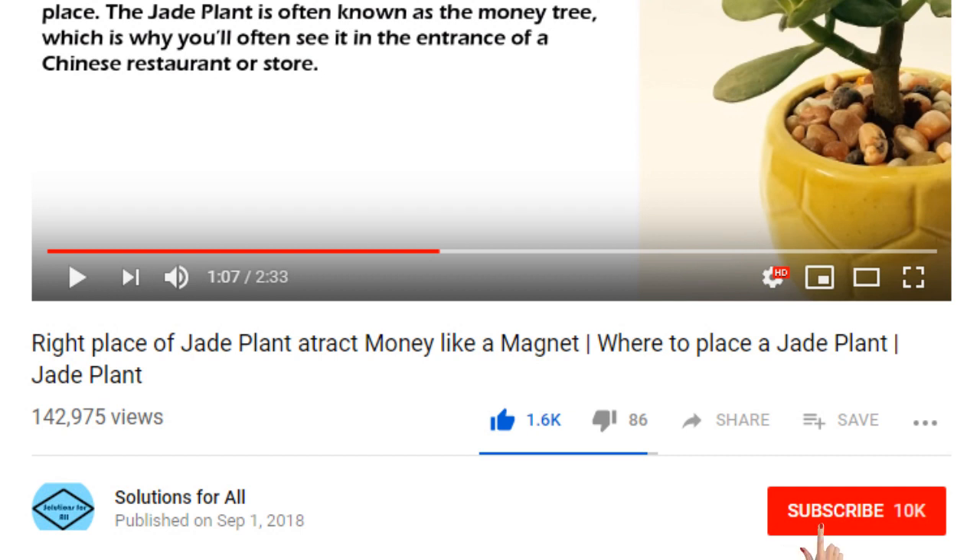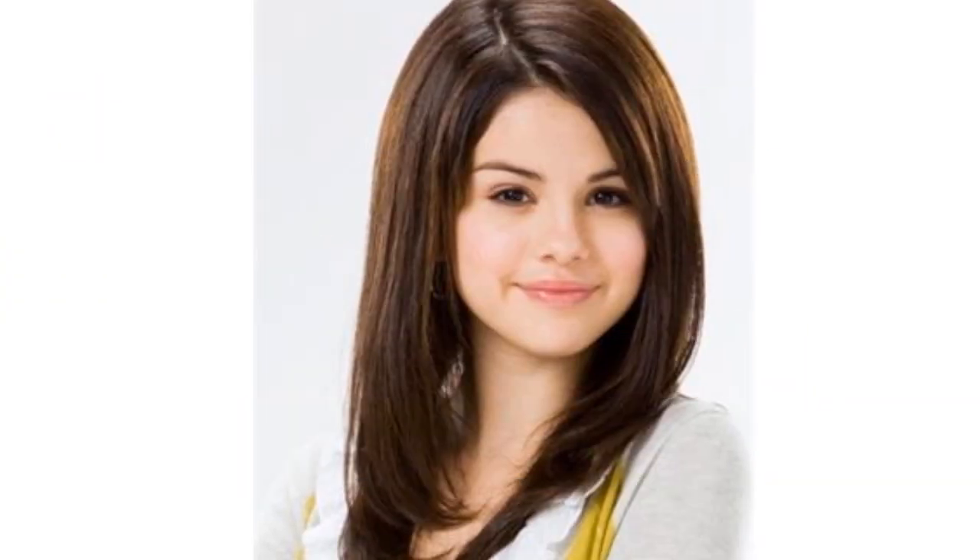Subscribe to our YouTube channel Solutions For All and press the bell icon for latest video updates. Hello friends, today we will show you top 15 jaw-dropping hairstyles for women with round faces.